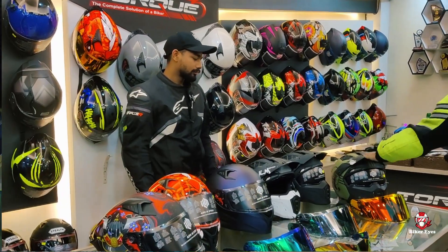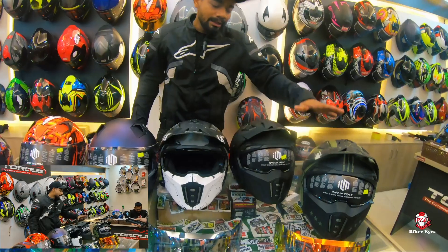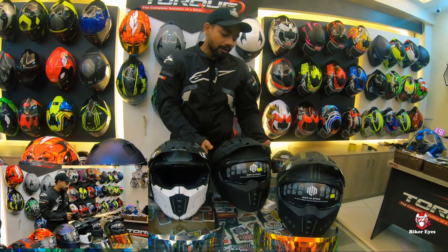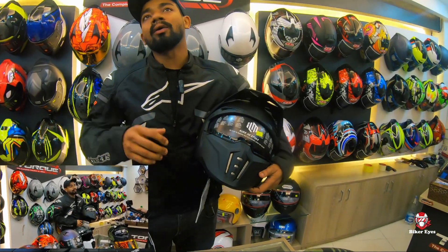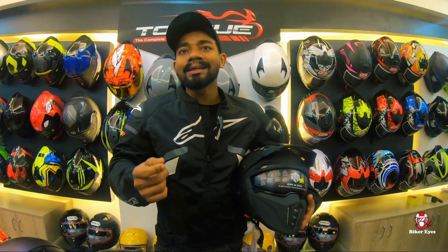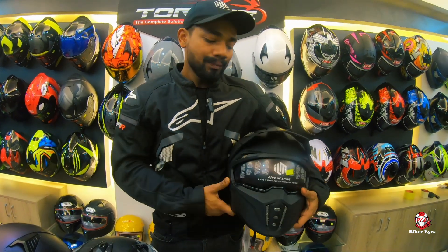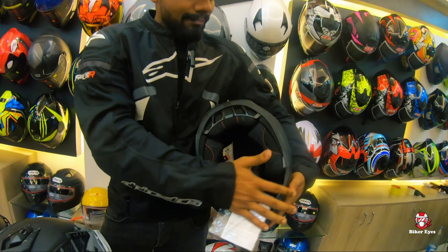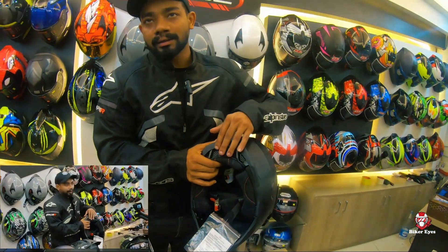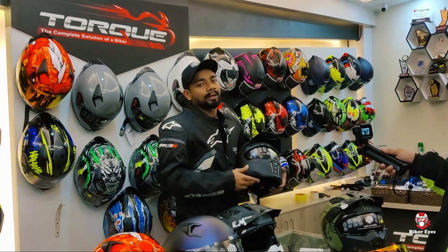Let's start with this helmet. This is the same product, just the graphics are different. So this model is Z302. Z302 — this model is called 9 Intake Vent.